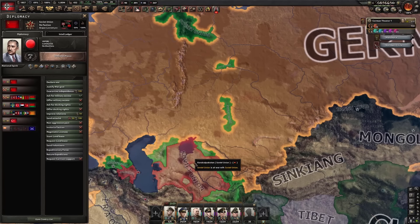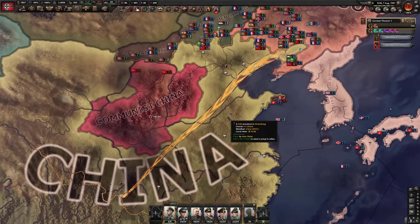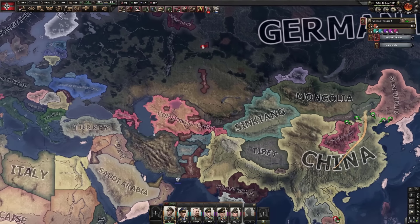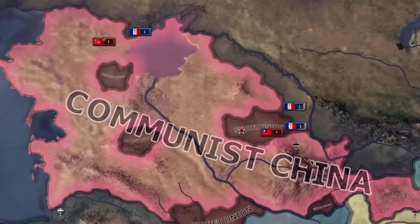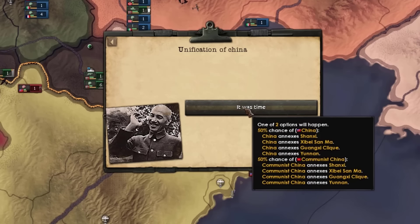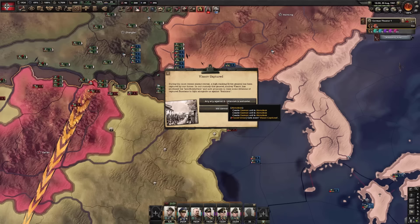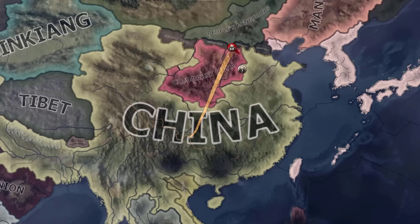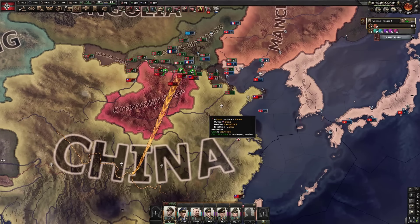The Soviet Union — there's two of them. Communist China has entered the Battle Royale. Not too sure how that happened. The Soviet Union just capitulated again, this time to China — Communist China. That would have complicated the borders here just a little bit extra than I wanted.